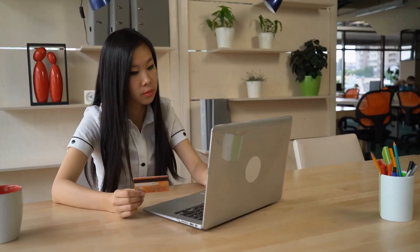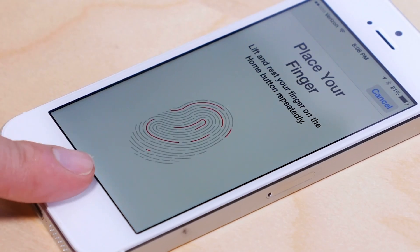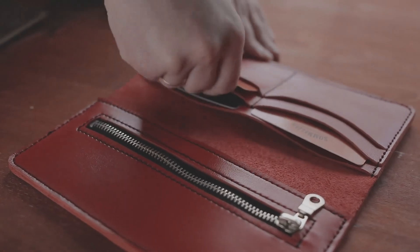This has also become recently very important online. If you want to open up a bank account, access your student records, or file your taxes online, you need to prove you are who you say you are before you get access to those kinds of services. And so there's a whole new category of digital wallets emerging around use cases that have nothing to do with payments or money, and have to do with the other cards that you carry in your wallet.